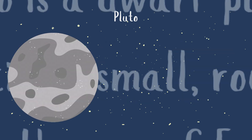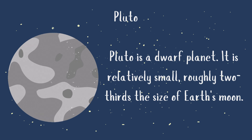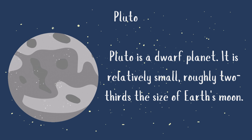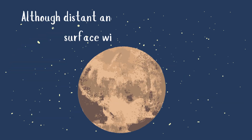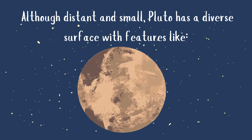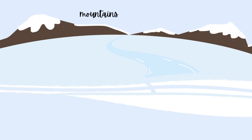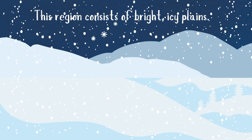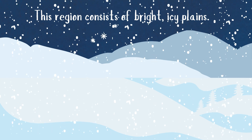Pluto is a dwarf planet. It is relatively small — roughly two-thirds the size of Earth's moon. Although distant and small, Pluto has a diverse surface with features like mountains, valleys, and plains. The most prominent feature is a large heart-shaped region known as Tombaugh Regio, named after Pluto's discoverer. This region consists of bright, icy plains.